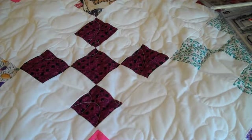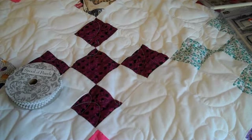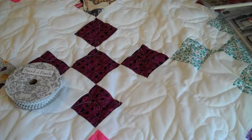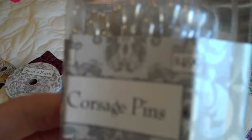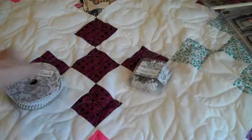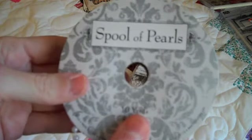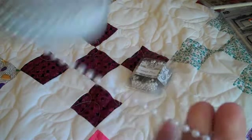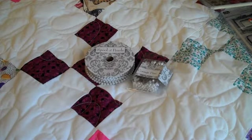And then I also stopped by Hobby Lobby and picked up a couple things. Since they have their bridal stuff 50% off, I picked up some corsage pins that are normally $4.99 — there are 144 in the pack — so I picked up a pack of those. And a spool of pearls, normally $2.99, you get 10 yards. So I got a spool of those.